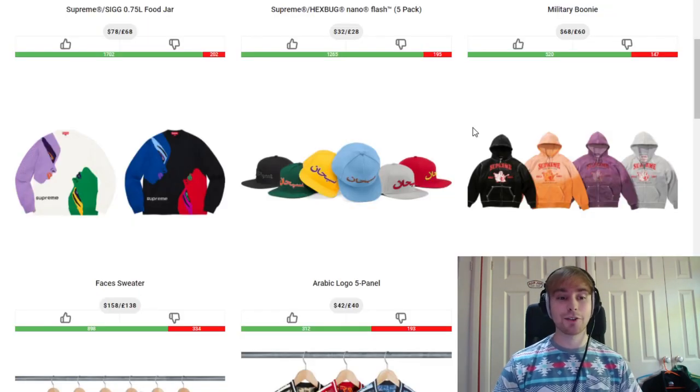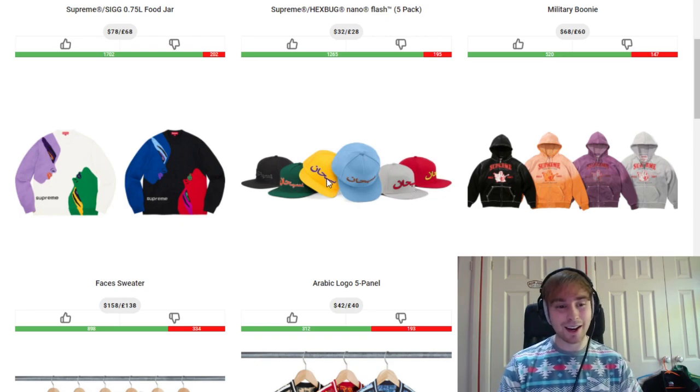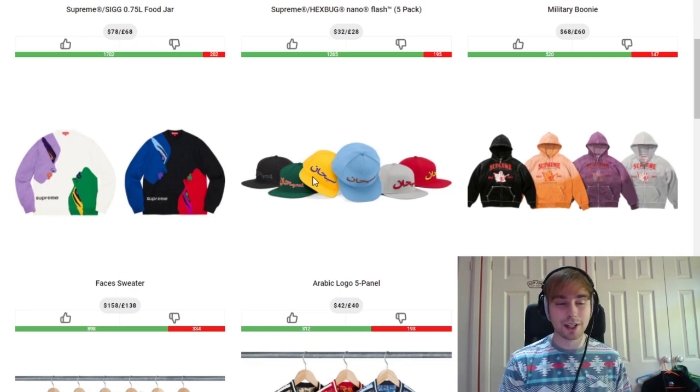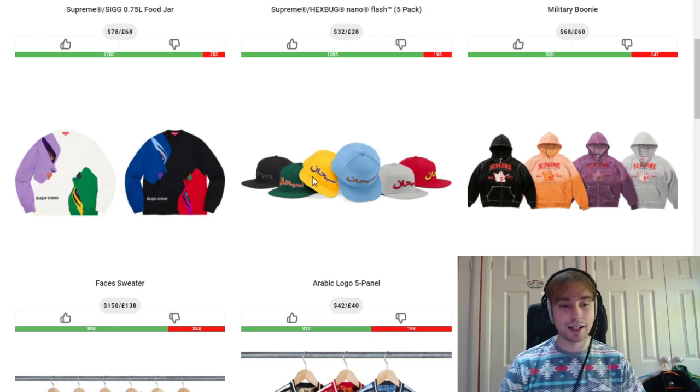We then have the Arabic logo 5 panel. Personally I don't think most of the colourways are that great, but the Lakers/yellow colourway is going to sell out in a fast timeframe — that's what happened with the hoodie. It's a very iconic colourway and I think more so in America it will sell out faster. The green and the blue are also nice but that's about it.